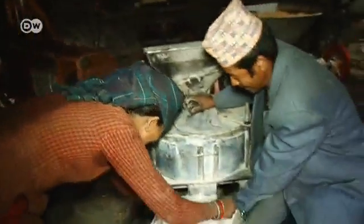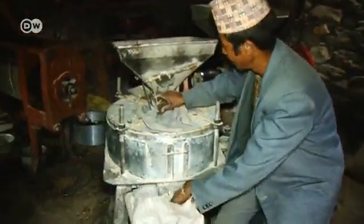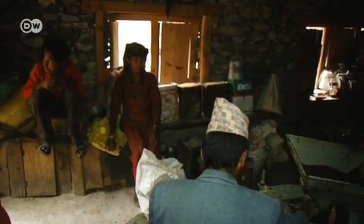The women in the village also profit from the new technology. Women are traditionally responsible for processing the harvest in Nepal. The new mill has changed our lives. Because it can do so much, we don't have to do everything by hand anymore, so we have more time for our children.